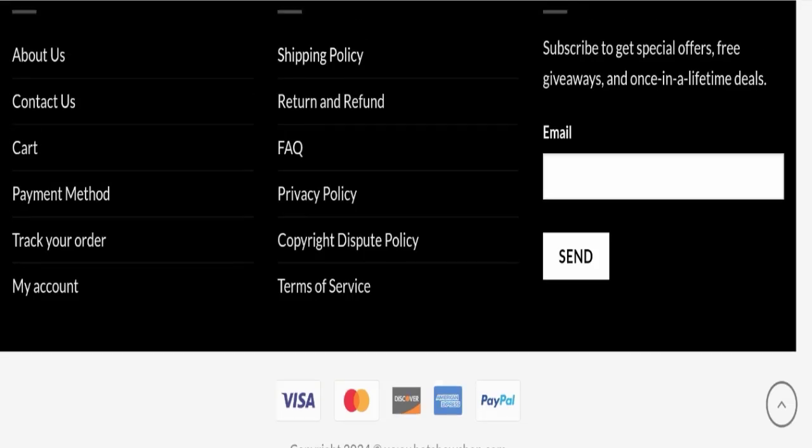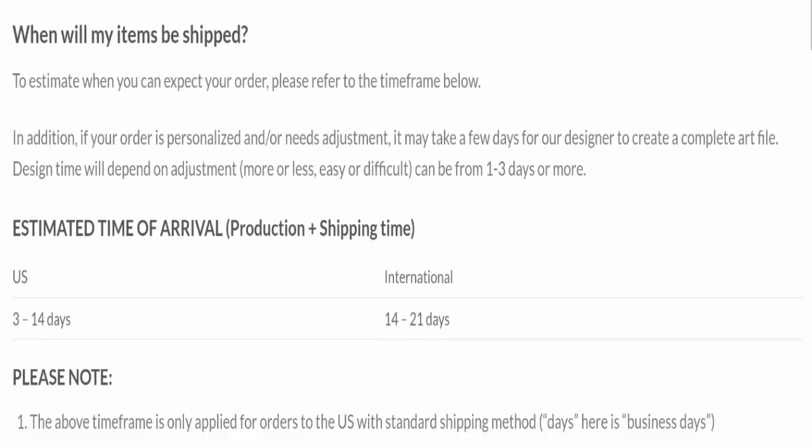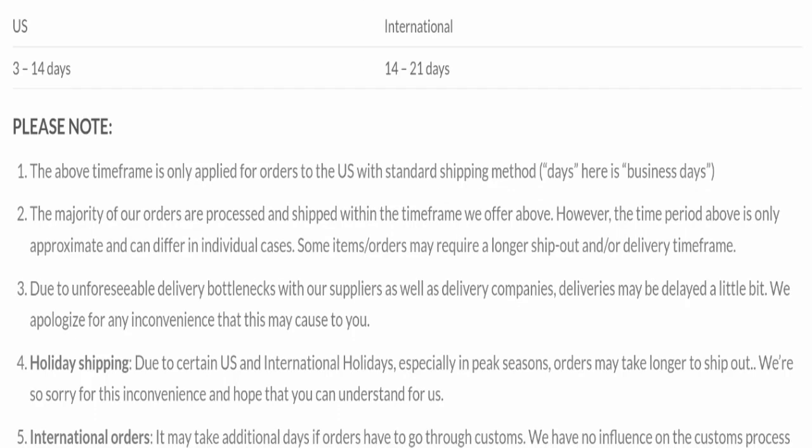Next, we will check the shipping policy of this website. Order processing time takes around one to three business days. Delivery within the US takes three to fourteen business days, and international delivery takes fourteen to twenty-one business days.